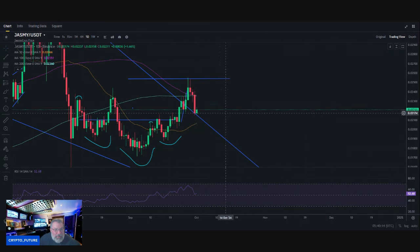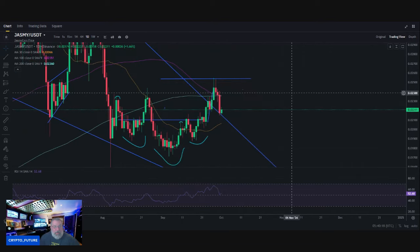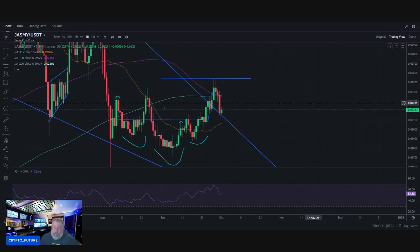All in all, looking pretty decent with that beautiful bounce, and we're ready for continuation to the upside. Going into the latter end of the week — probably might be a little bit sideways or down for the remainder of the first half of the week. We'll see what happens.